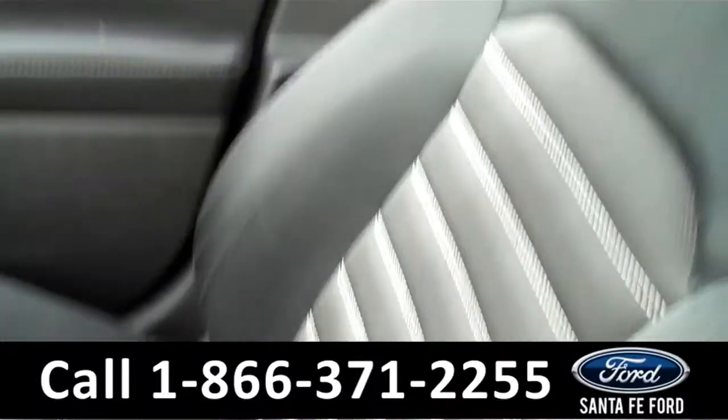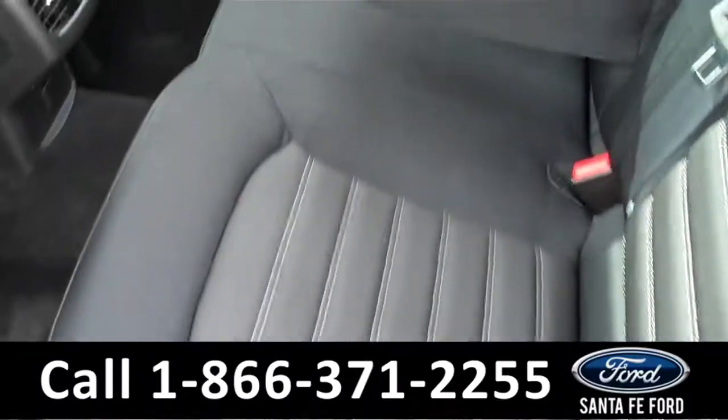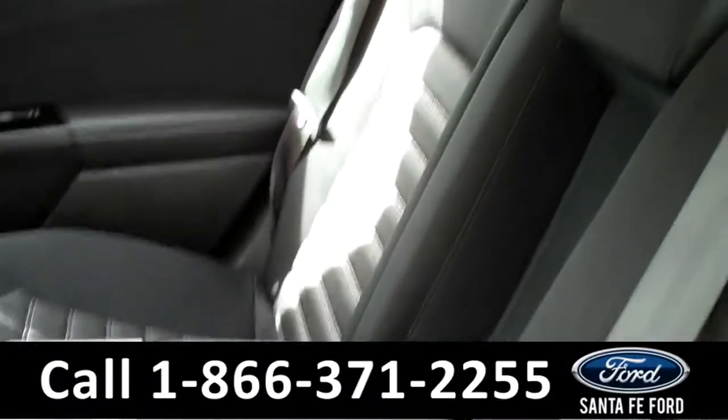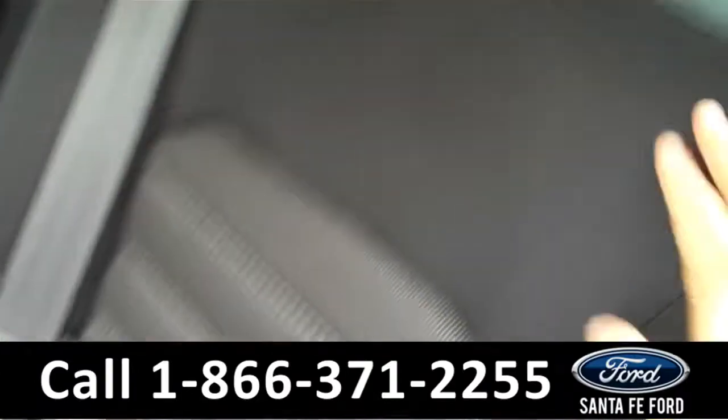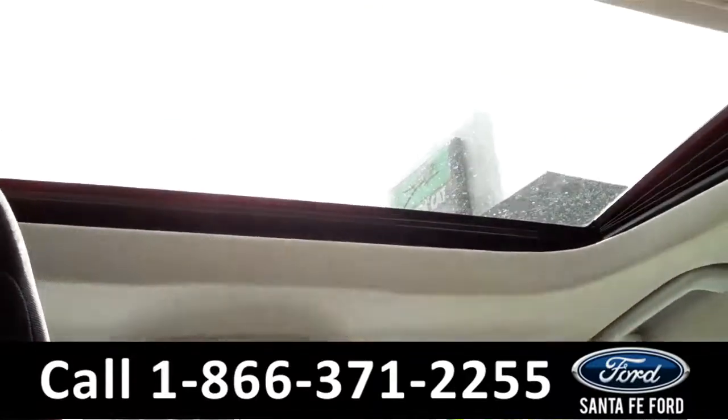And our interior is cloth. Now we're going to take a minute to look at the additional seating. This vehicle does seat five. The second row does fold down if you pull this lever up here. And we also have a sunroof.